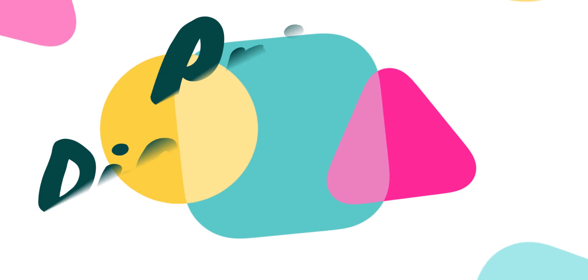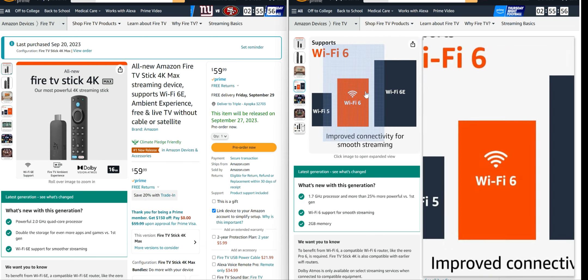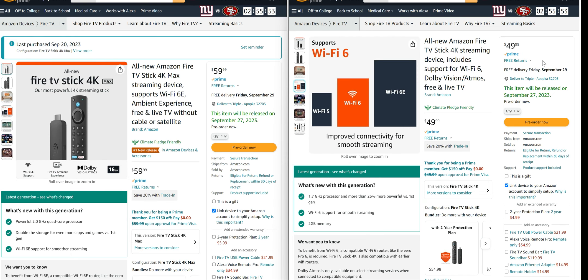Let's start off with some of the basics. The price difference between the 4K Max and the 4K is $10. The 4K Max is priced at $59.99 and the 4K is priced at $49. Both are set to be released on the 27th, and if you pre-order you should see it delivered by September 29th.